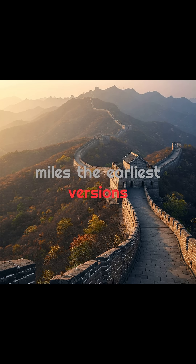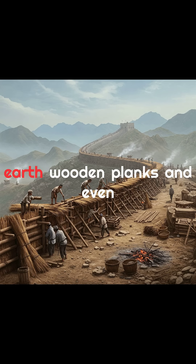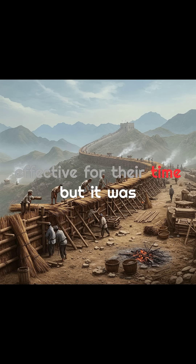The earliest versions, started as far back as the 7th century B.C., were made using rammed earth, wooden planks, and even bundles of reeds — basic but effective for their time.